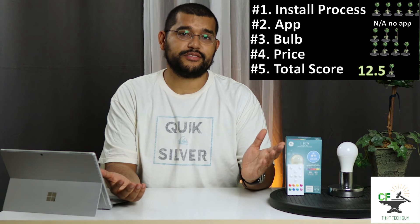The lack of dim controls while in color mode, no smart home integration, and no app also hurts the overall score, which finishes with a 12.5 Ralphs total.